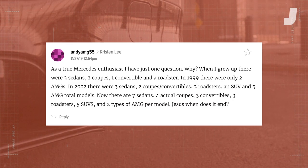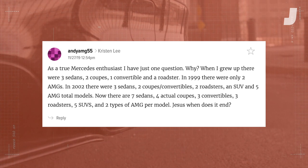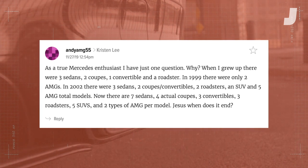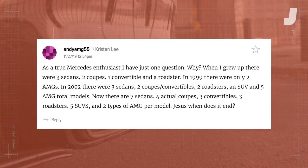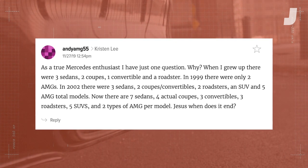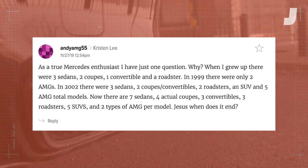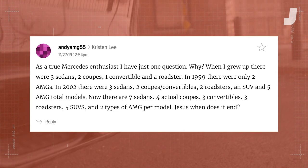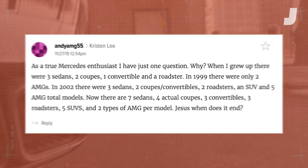Last question from Andy AMG 55, who says: as a true Mercedes enthusiast, I have just one question — why? When I grew up there were three sedans, two coupes, one convertible, and a roadster. In 1999 there were only two AMGs. In 2002 there were three sedans, two coupes convertibles, two roadsters, an SUV, and five AMG total models. Now there are seven sedans, four actual coupes, three convertibles, three roadsters, five SUVs, and two types of AMG per model. When does it end?